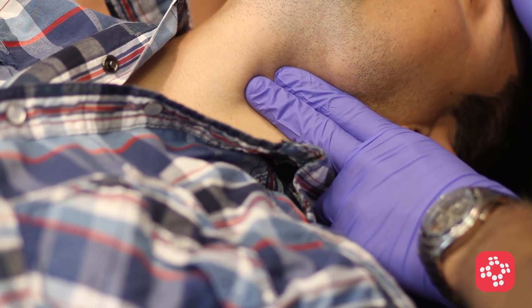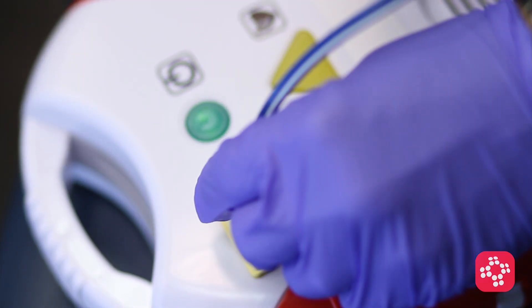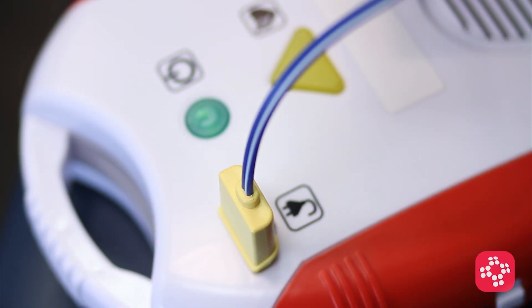The first rescuer to arrive confirms that there's no pulse and initiates continuous chest compressions. The second emergency responder takes the position on the other side of the patient's chest, then prepares an AED or defibrillator, turns it on, and attaches the pads while compressions continue.